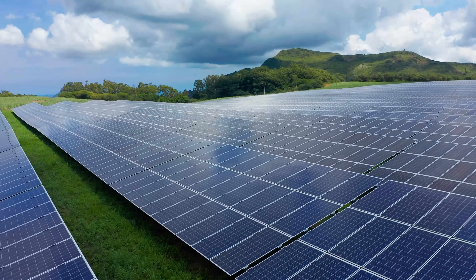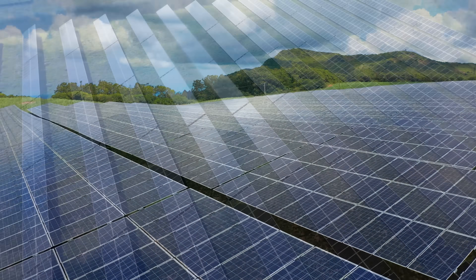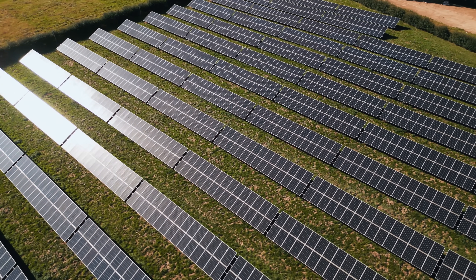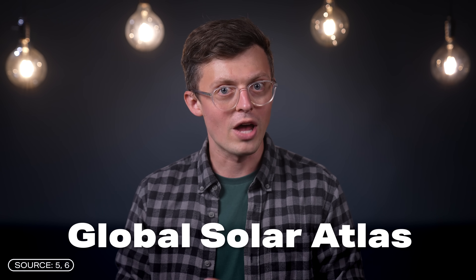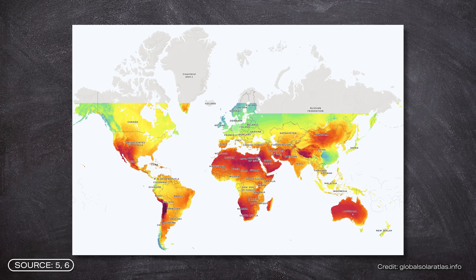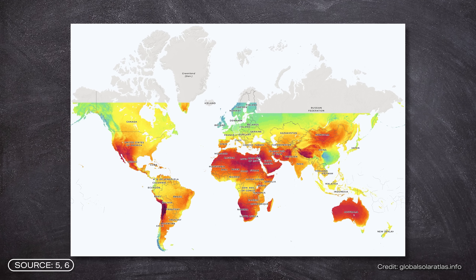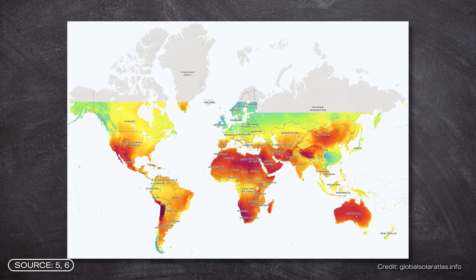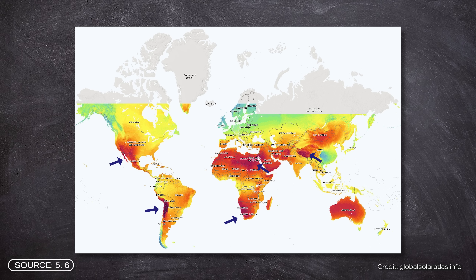Solar systems need sunlight — no surprise here. The logical conclusion would therefore be to install them where they get the most sunlight. The best places with the highest solar potential can be seen in the global solar atlas, where regions are colored according to their photovoltaic output. The lighter or more greenish-bluish in the map, the lower the output; the redder, the higher it is. And if you look at the map, output and radiation are particularly high in desert regions.